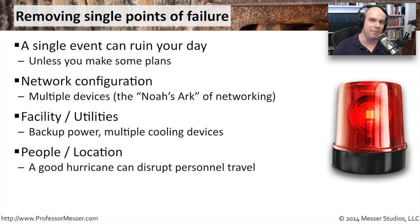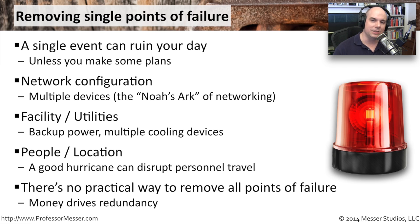This becomes a single point of failure for what you're doing. The reality is there's no possible way to remove every single point of failure — there's no way to do it. Money is really driving the redundancy. If you had all the money in the world, you could create your own power plants, with completely separate power plants providing your building or multiple buildings with different power sources. But obviously not everybody can build their own power plants.